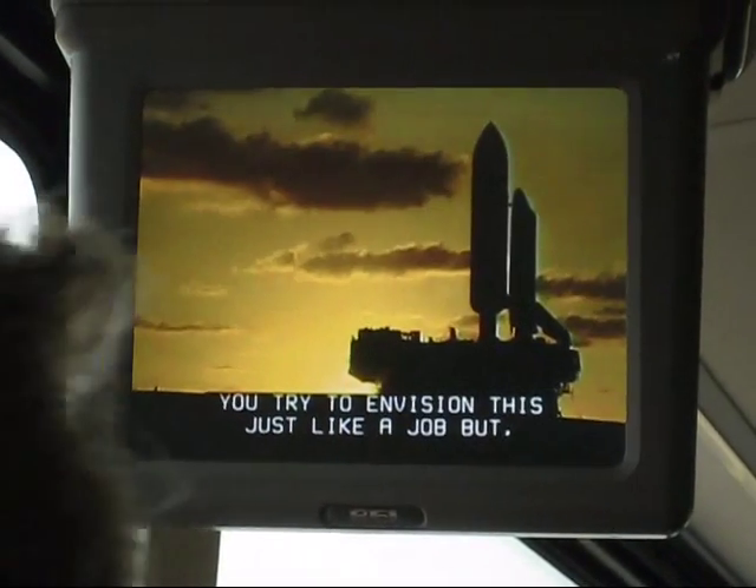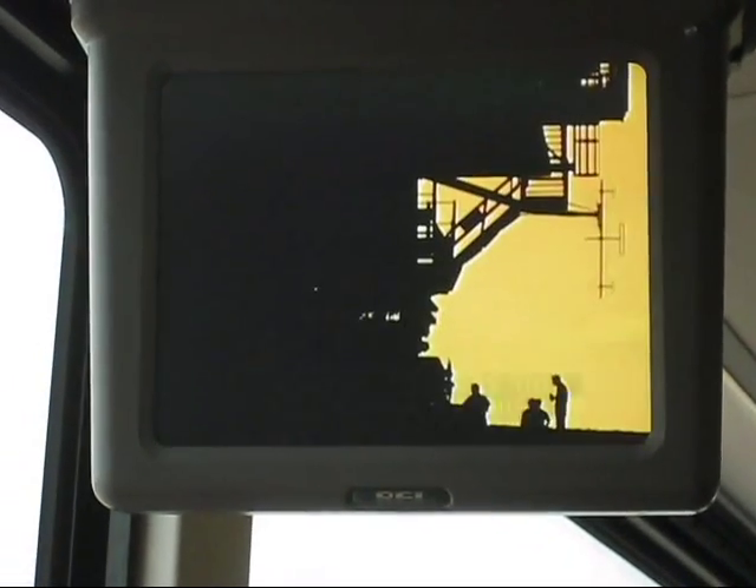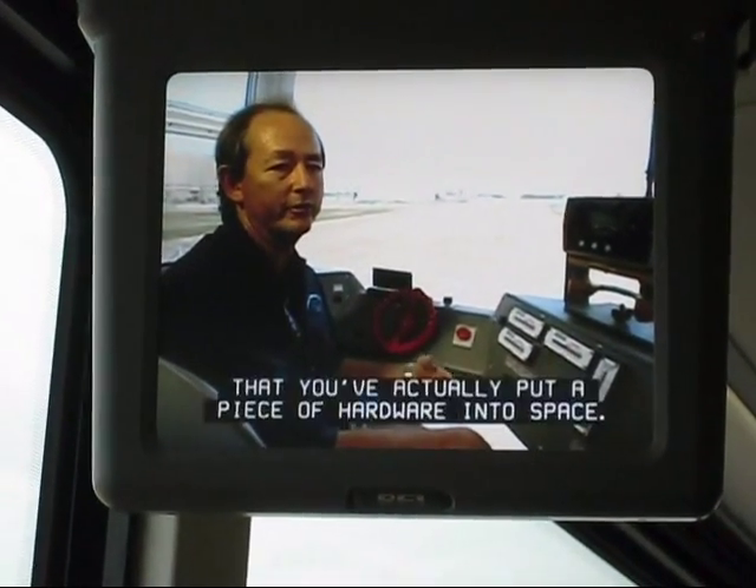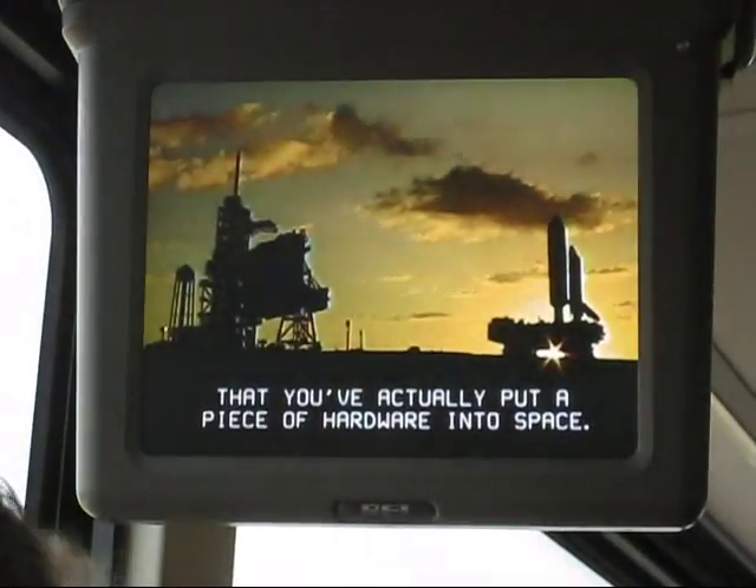You try to envision it just like a job, but at the same time there's a great sense of satisfaction that you've actually put a piece of hardware into space.